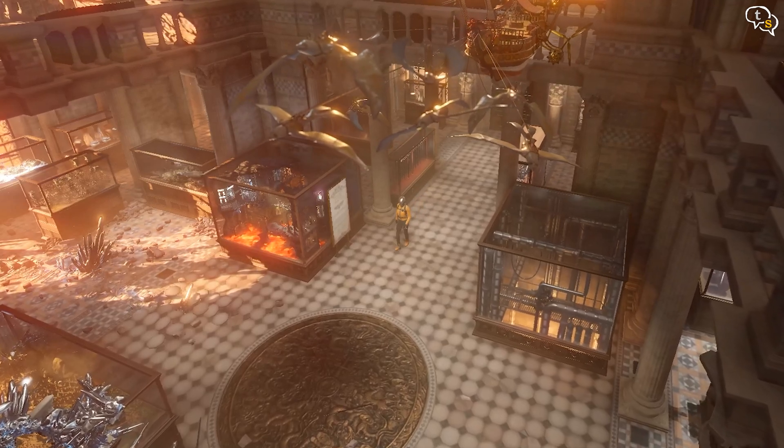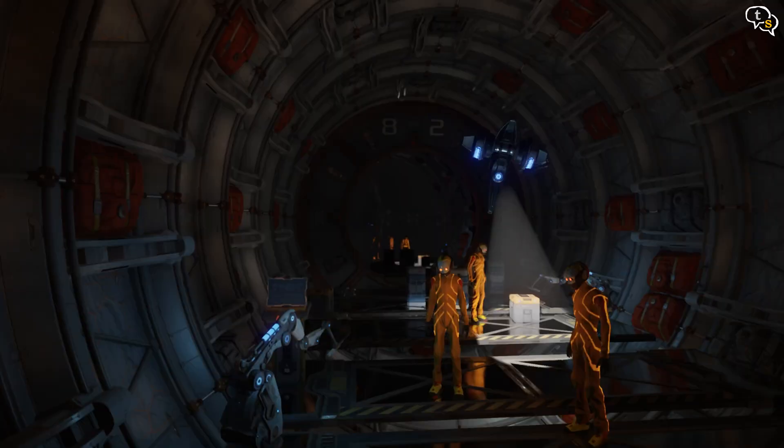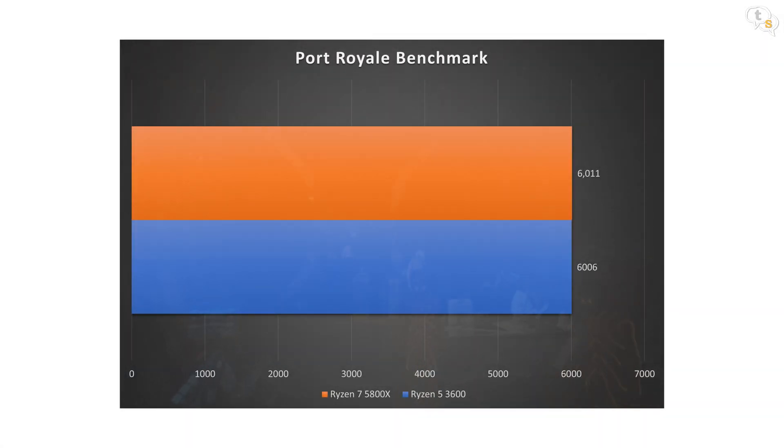3DMark, the de facto gaming benchmark software. In the Time Spy benchmark on the Ryzen 5 3600 we have a score of 9477, and the Ryzen 7 5800X has a score of 10,019. Not much of a jump — the processor does help with the score, but the benchmark is more GPU bound. In Port Royale, a ray tracing benchmark, the Ryzen 5 3600 scores 6006 and the Ryzen 7 5800X scores 6011. Not much of a difference as the GPU — the RTX 2070 Super — is the same.